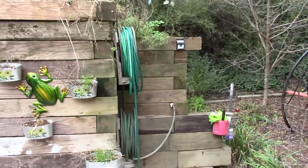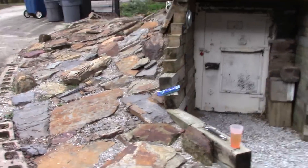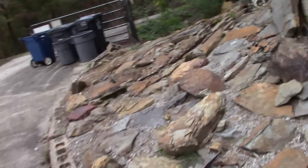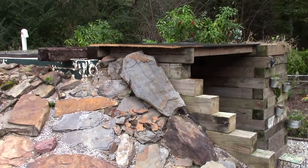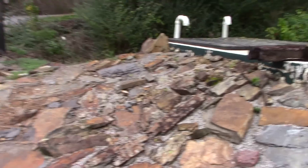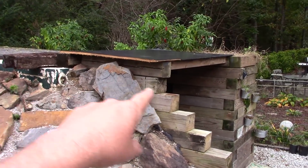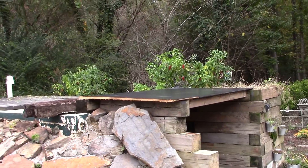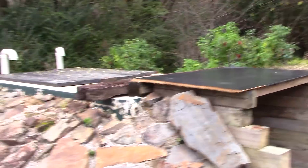I'll zoom out so you can kind of see what we're working with. Like I said, it's a work in progress. All these rocks — every one of them are rocks that my wife and I have picked up. It's a constant process because we're just adding to it to fill it up and fill it in. That's my herb garden — that's where I do a lot of my peppers and spices. You can see I still have a lot of peppers left.